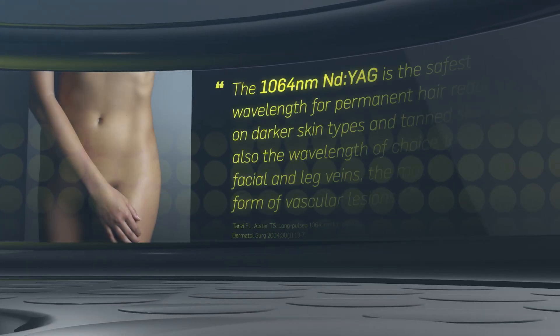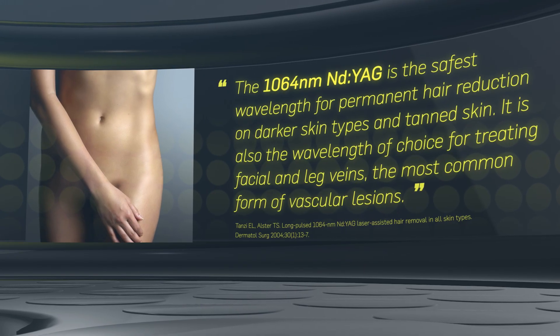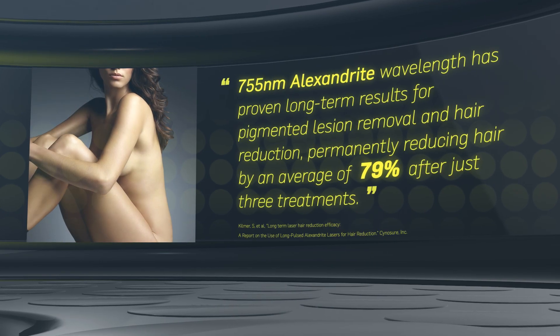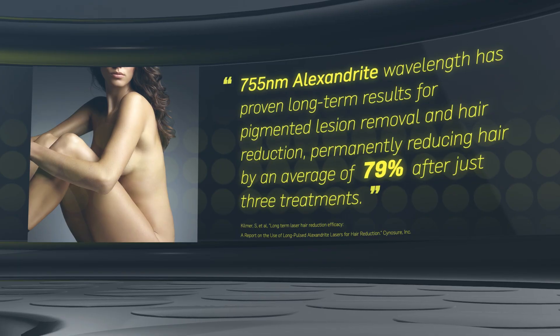Laser hair removal with 755 nanometer and 1064 nanometer wavelengths has been proven safe in multiple clinical studies and has been shown to permanently reduce hair growth by approximately 79% in just three treatments.